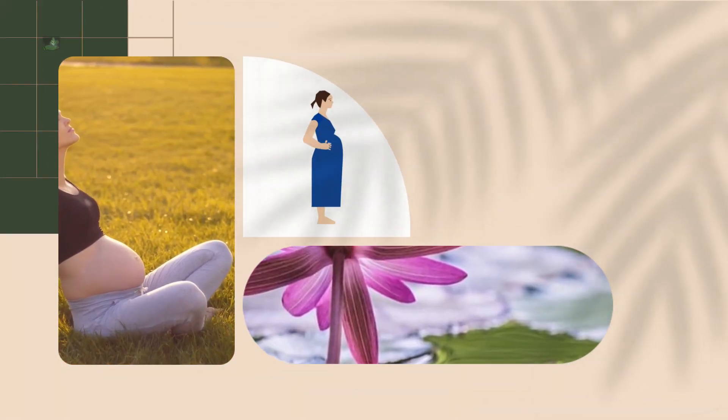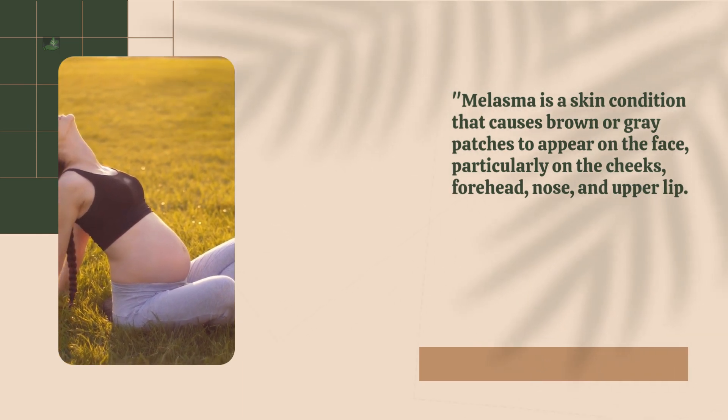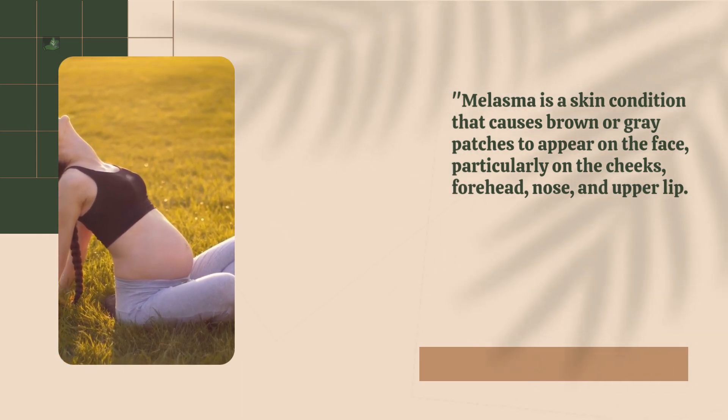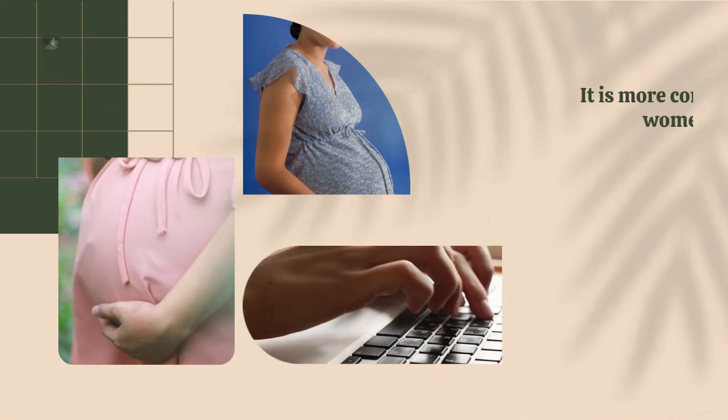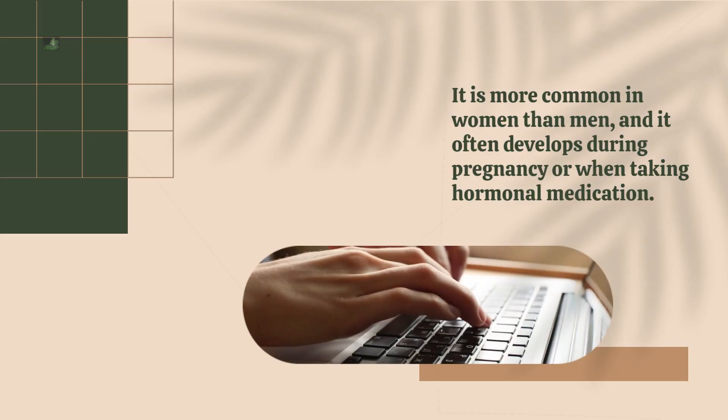Melasma is a skin condition that causes brown or gray patches to appear on the face, particularly on the cheeks, forehead, nose, and upper lip. It is more common in women than men, and it often develops during pregnancy or when taking hormonal medication.